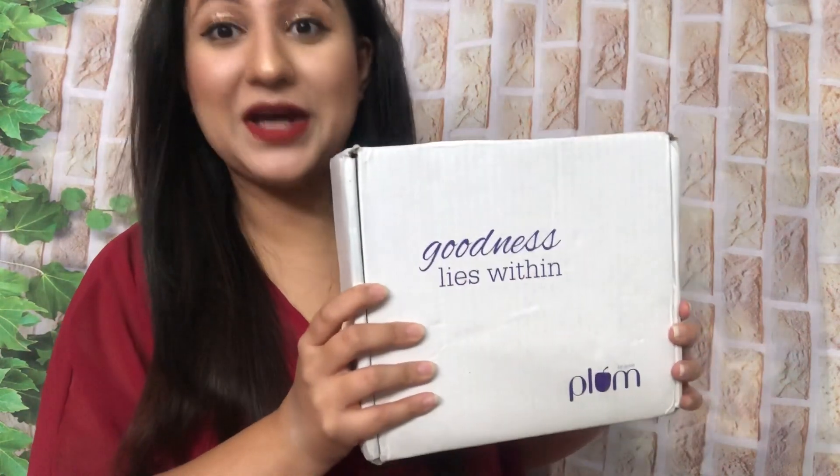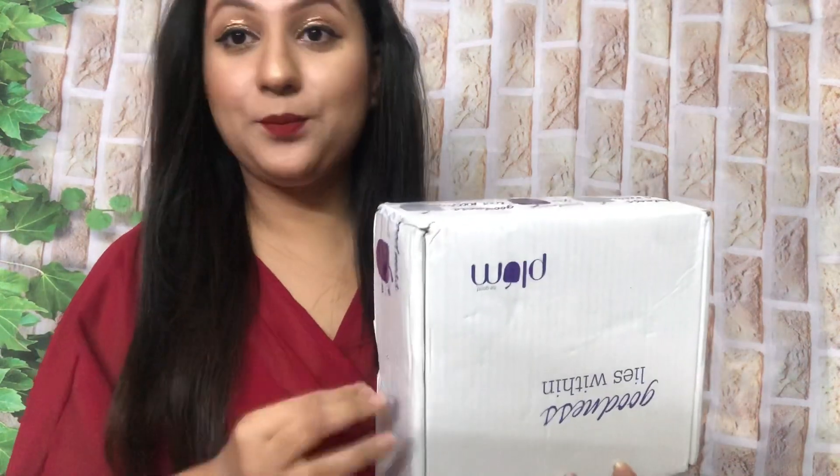Hi everyone, very welcome! Plum Goodness website pe sale chal rahi hai aur sale ka fayda uthana chahiye. 25% off hai site-wide. Maine toh ki hai Plum se bohut saari shopping. 1299 plus ki shopping karne par sugar body scrub bhi free mein mil raha hai, which is a great thing. Aur saath mein Plum ne abhi recently launch kiya hai naya sugar body scrub bhi jo ki bohut hi interesting product hai. Pehle hazaar customers mein se agar aap hain aur 1299 plus ki shopping karte ho toh aapko yeh acha sa sugar body scrub mil sakta hai free mein. Jaldi kijiye — 17th October tak hai sale. Plum Goodness website ka link aapke liye description box mein leave kar dungi.